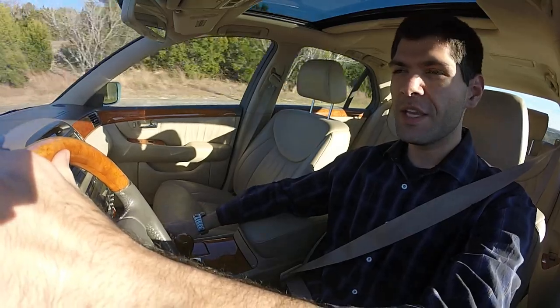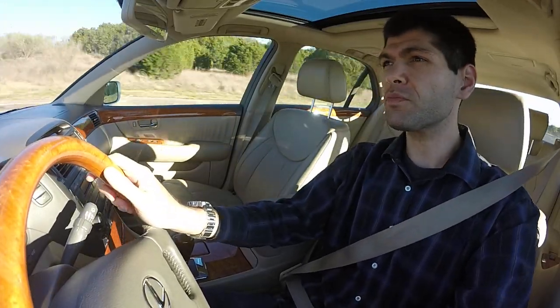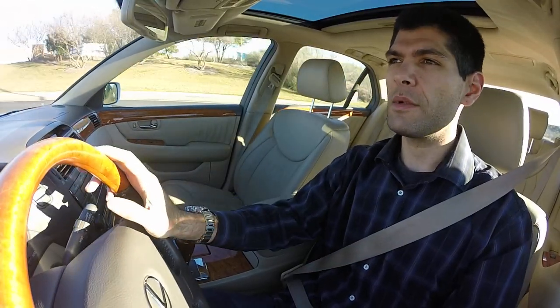Hey guys, it's Jay Anthony. Welcome back to my channel. We're gonna do another installment of my video vlog series. Thanks for continuing to put up with me doing these videos in convenient environments for me, like driving in my car. Hope this doesn't bother you guys too much.